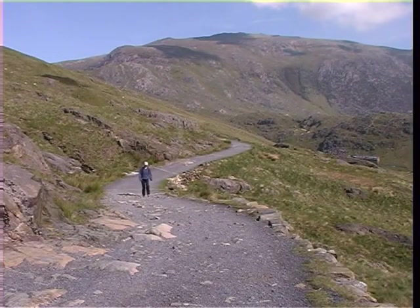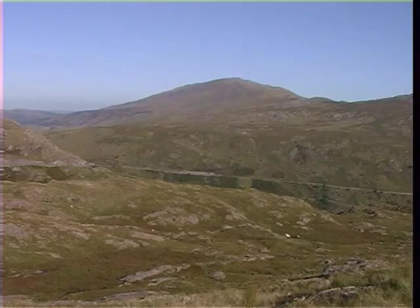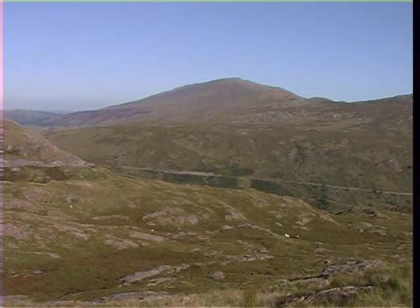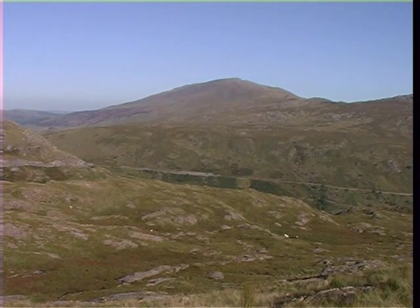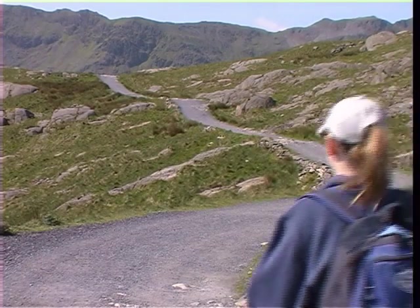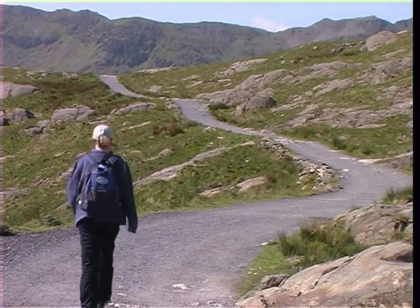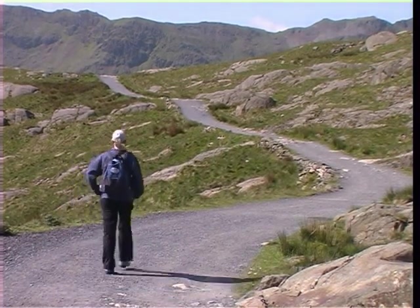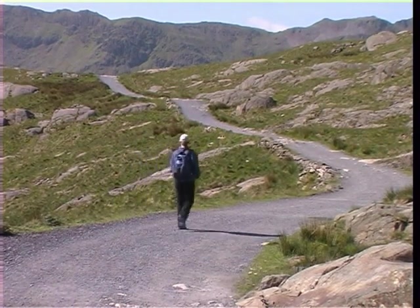The path was constructed in the 18th century in order to bring copper ore down from the Britannia mine situated higher up on Snowdon. Along this early section there are views back towards Capel Curig and across the valley to Moel Siabod. The path at this point is made up of a very hard acidic rock called rhyolite, that weathers very slowly and has withstood the footsteps of many walkers.